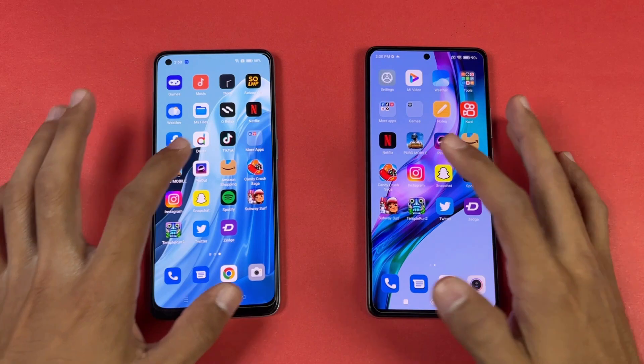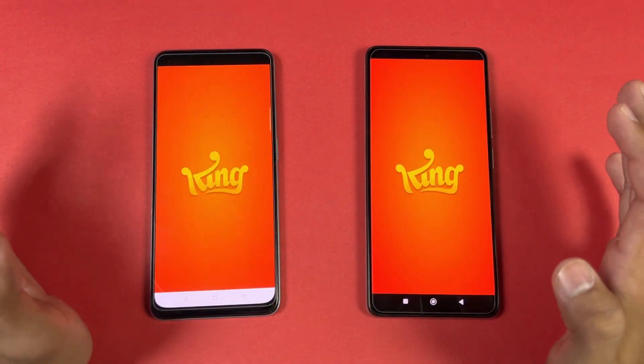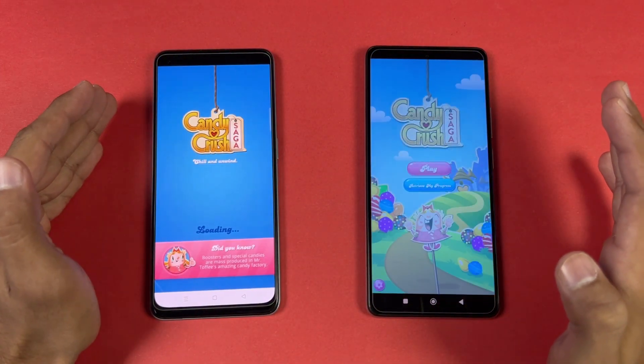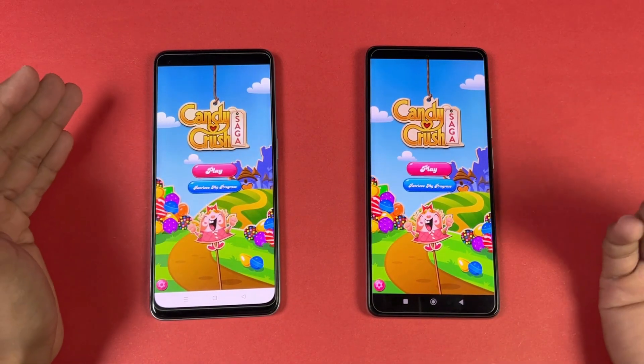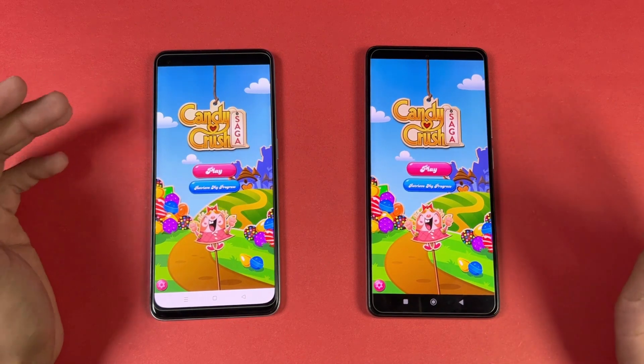Now let's open the same app — faster on the 11T. Now let's check out some game applications. Starting off with Candy Crush Saga: Snapdragon 695 versus Dimensity 1200 Ultra — faster on the 11T.